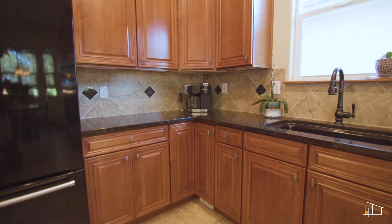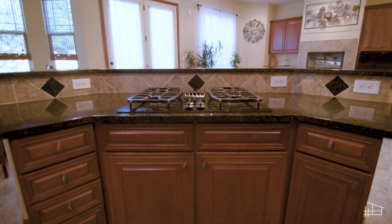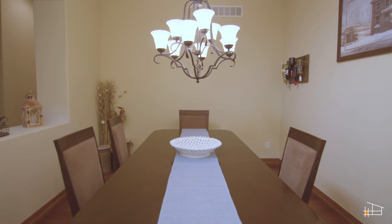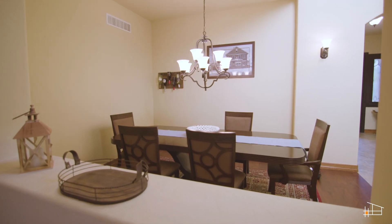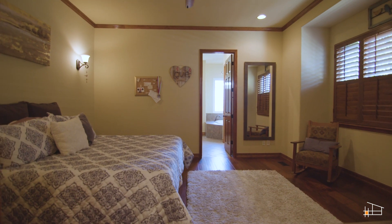The kitchen boasts tons of countertop space, ample storage with oversized cabinets, a huge island with gas cooktop, and an eat-in kitchen. The kitchen is open to both the family room and the formal dining room.